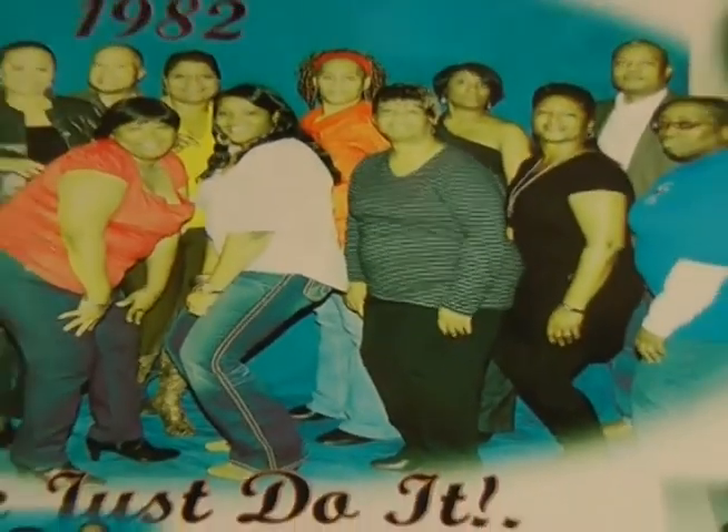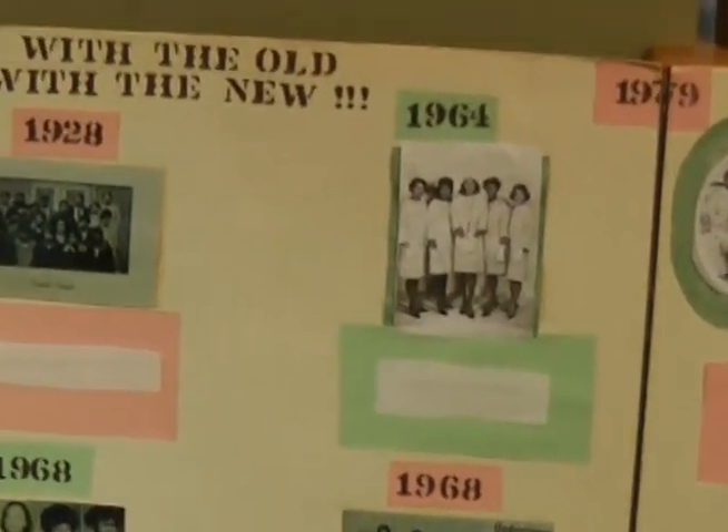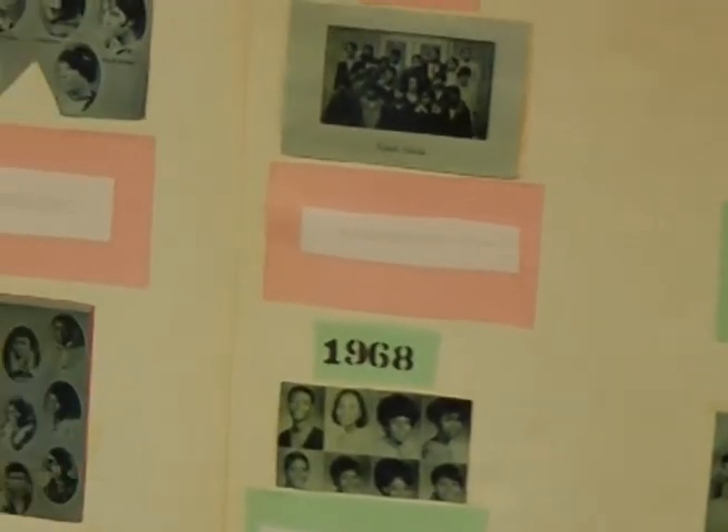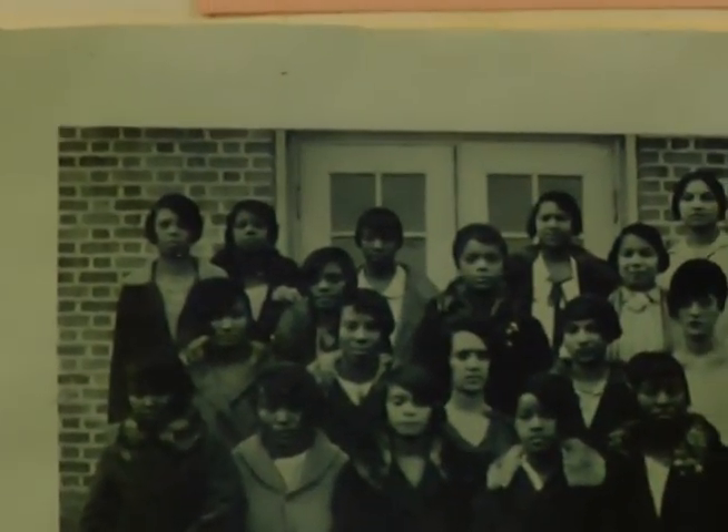On the window ledge, you'll see a photograph of the class of 1982 — they decided to bring that photograph in. Then we have a chart showing 'Changing Times and Fashions at McKinley' from 1928 through 1964, 1968, 1976, 1979, 1989, 1993, and 1995, showing how styles changed in high school. This was a project by one of the students.